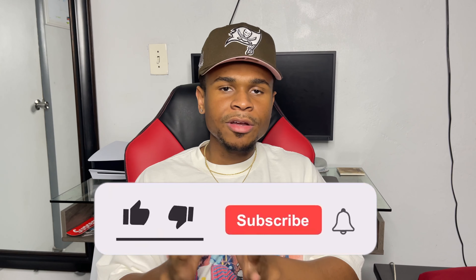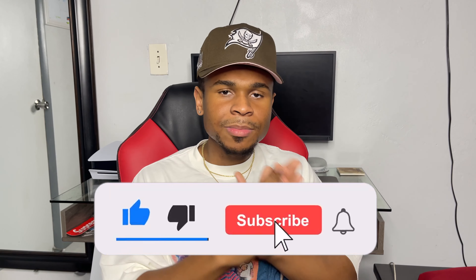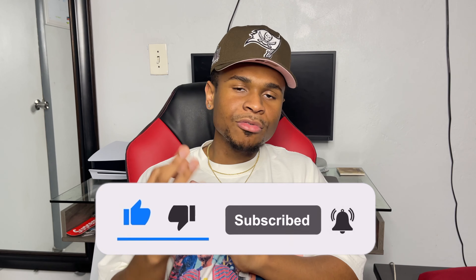That being said, I hope you guys did enjoy today's video. I didn't want to stretch this out to 15 or 20 minutes — I wanted to give you guys five pants that are very effective. Make sure to smash that like button, hit that subscribe button — we are on the road to 3K — and we'll catch y'all in the next one. Peace.